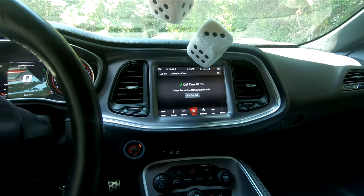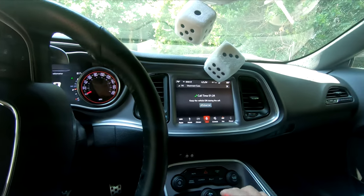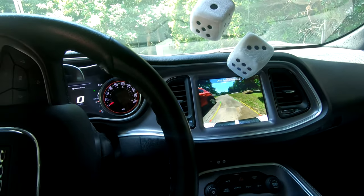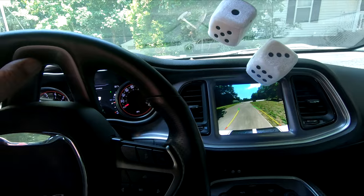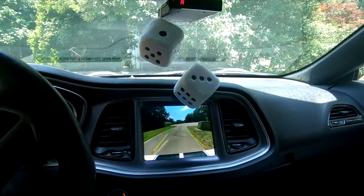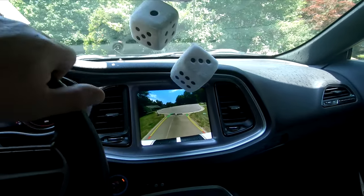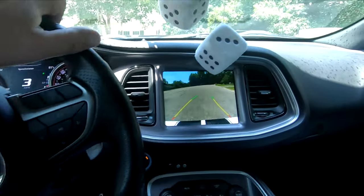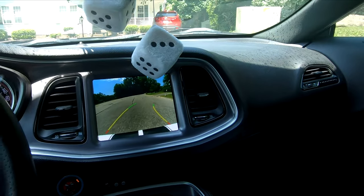Thank you, and could you confirm your email address? Thank you. This is the 2019 Dodge Challenger, right? Yep. One moment please, let me check for the update on the radio. It says that the car — I mean the radio — is up to date.